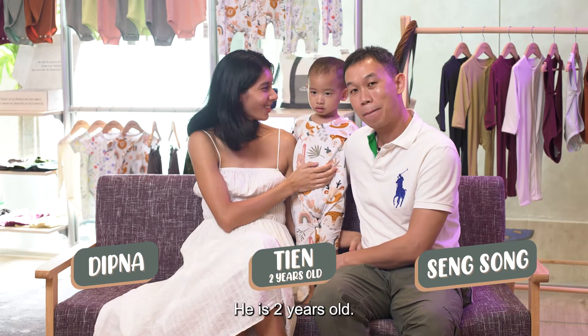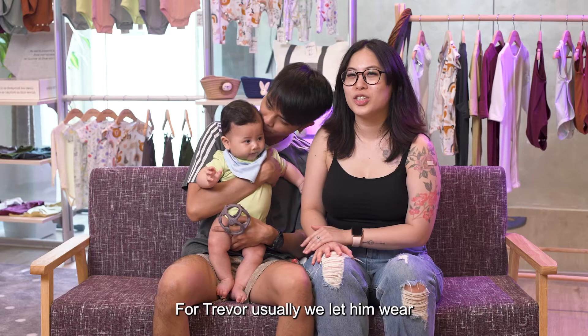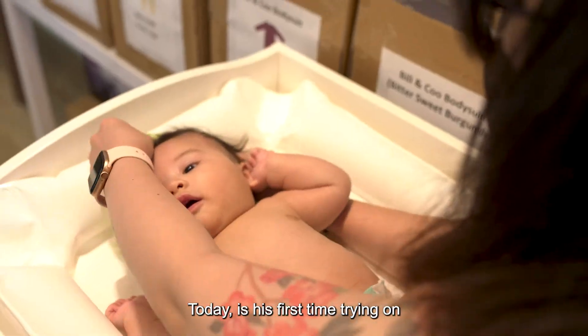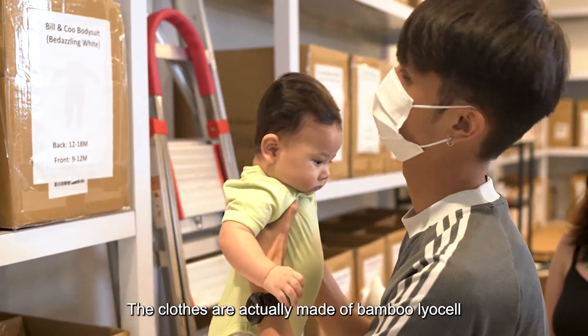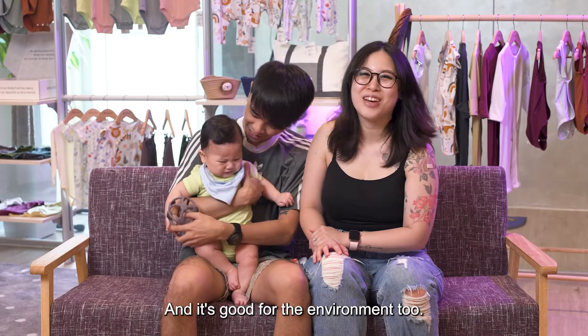He is two years old and today we are trying out clothes from Little Lad and Lasses. For Trevor, usually we let him wear clothes made from cotton — today is his first time trying on clothes from Little Lad and Lasses. The clothes are actually made of bamboo lyocell and it's really comfortable and good for the environment too.